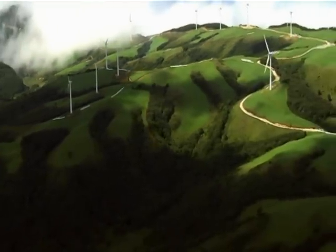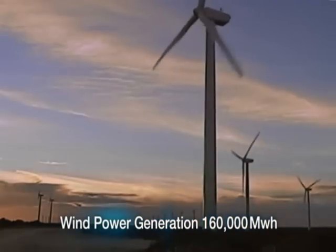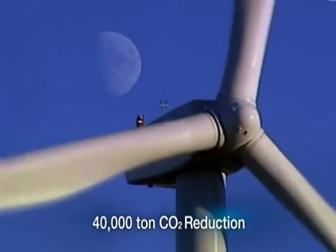Wind power plants throughout the city will generate 160,000 megawatt-hours of power, reducing carbon dioxide emissions by 140,000 tons each year.